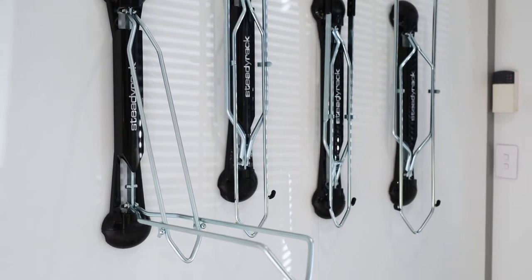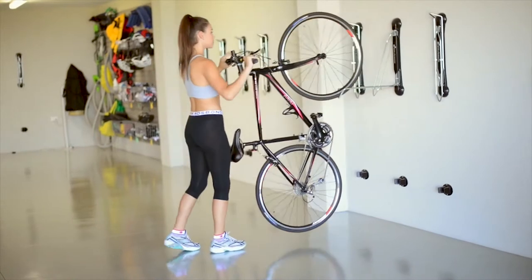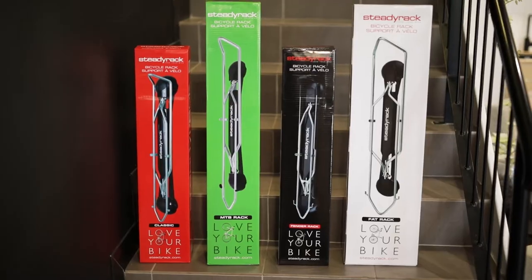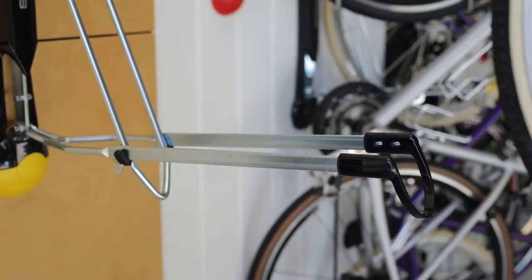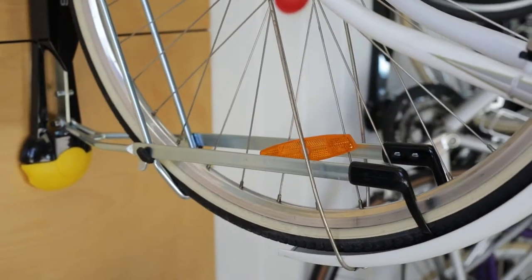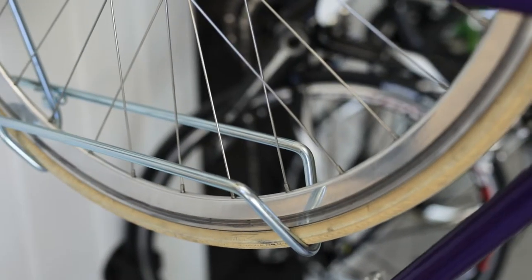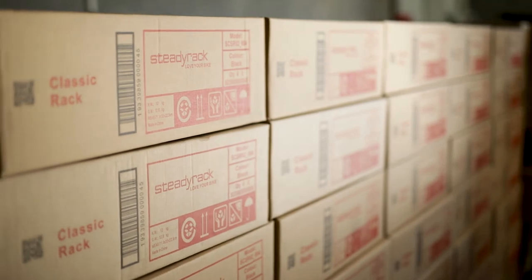Steadyrack is a WA homegrown innovative vertical bike rack which takes the lifting aspect out of storage for the consumer. With different types of racks to fit fat tyres, bikes with fenders, mountain bikes and conventional road bikes, Steadyrack's innovative products have established them as a global leader in bike storage and parking solutions.